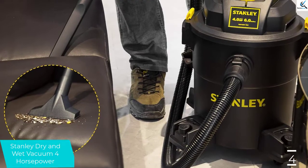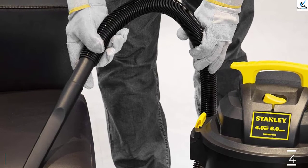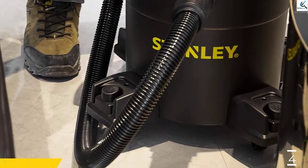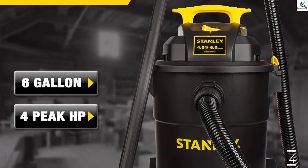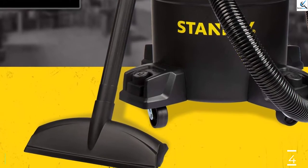The vacuum is included with a reusable dry filter, foam filter, floor nozzle, extension wands, super-flexible hose, dust bag, crevice nozzle, and gulper nozzle. This versatile vac can be used to vacuum wet spills and dry dirt, sawdust, or blow the leaves away. After using it, just organize the power cord and the hose on the top handle for convenient storage.